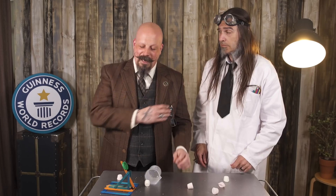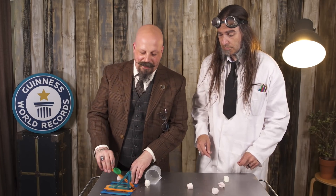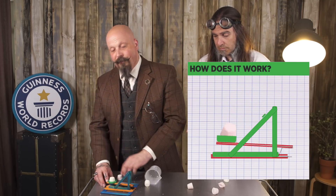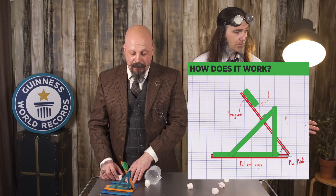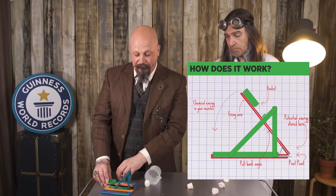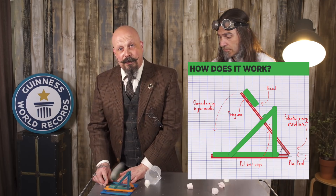And now for the science. In this record, what we did was take the stored spring energy and transfer it into kinetic energy for the marshmallow. The further back you pull the spring, the more potential energy you store in it, and the more kinetic energy is released by the marshmallow.